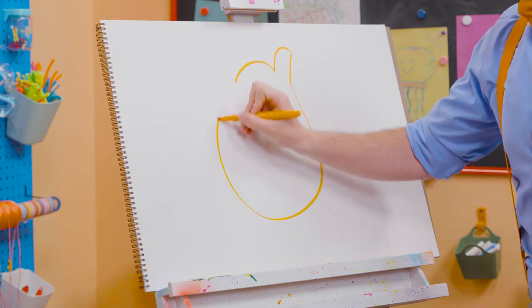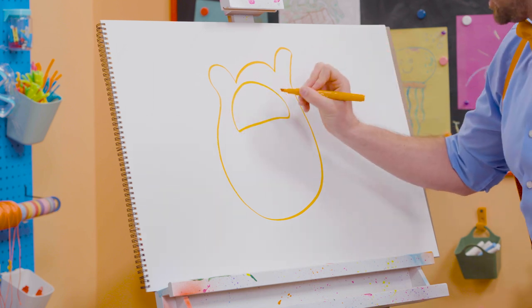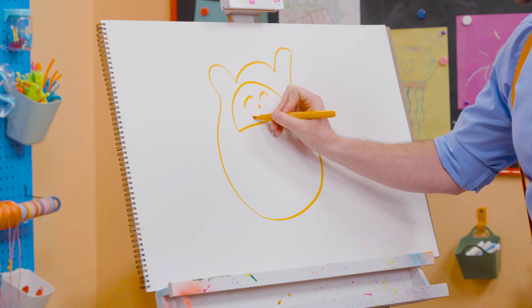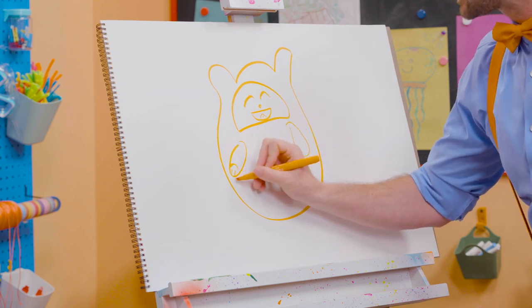Ooh, a very white body. Another ear. And then, for her face. She is so cute! Just so happy all the time! And then, a big smile with a tongue. There we go! And for her arms, we'll do some ovals, just like that.